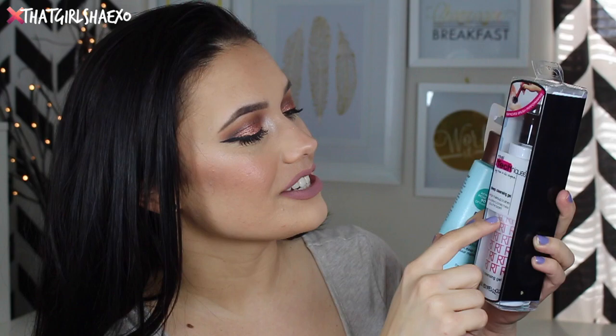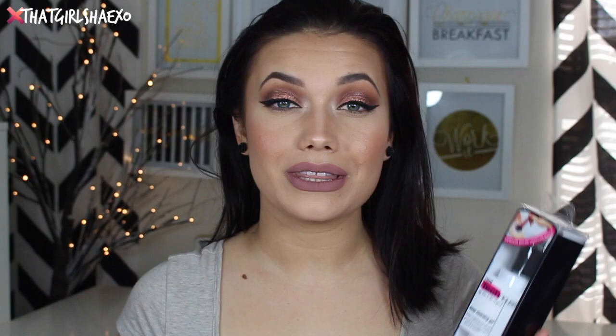This is the Real Techniques Deep Cleansing Gel for makeup brushes - just like a little cleansing shampoo. And then I have the EcoTools one, which removes more than 90% of makeup. It's free of parabens, phthalates, and the stuff you don't want on your skin. I have not tried either one yet. I was talking to some of you on Snapchat and mixed reviews - some people liked the Real Techniques one, some didn't; same with the EcoTools. My brushes are in desperate need of cleaning, especially after Seamus, so I'm really excited to try either one.